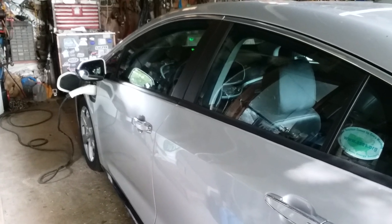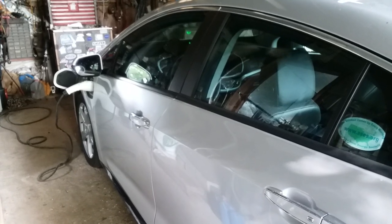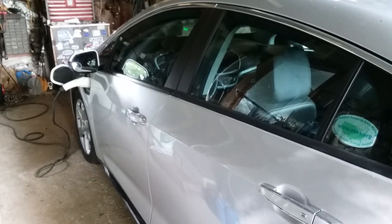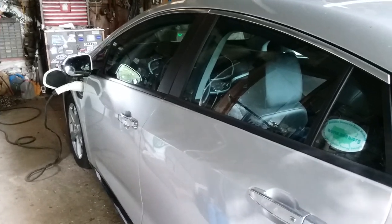I really like it. It's super quiet, super efficient, very quick off the line, fun to drive, and I feel really good about the gas mileage — it's over 100 miles per gallon if we average everything out.